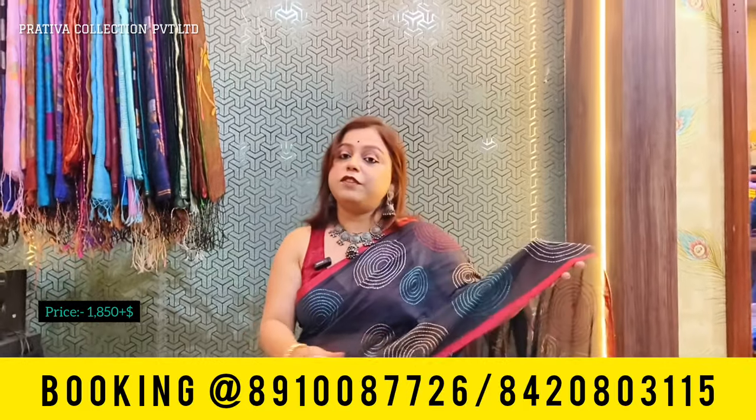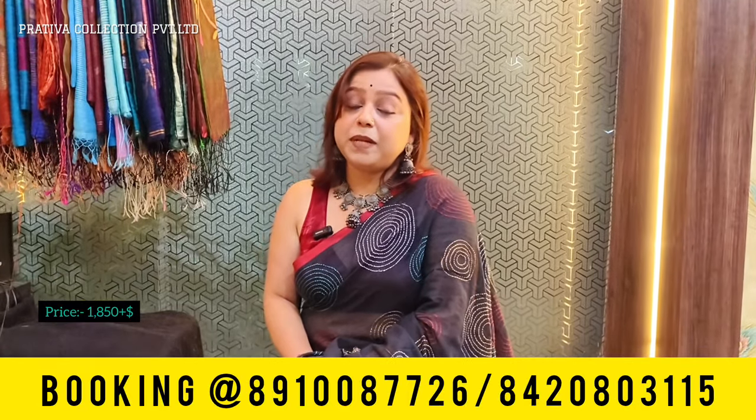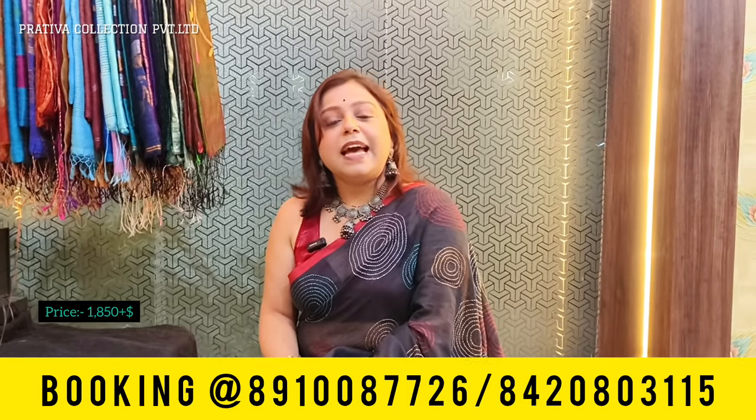The price of this saree is only 18.50 plus shipping. Please note these sarees will not come with blouse pieces — mull cottons with such great work at just 18.50 plus shipping.